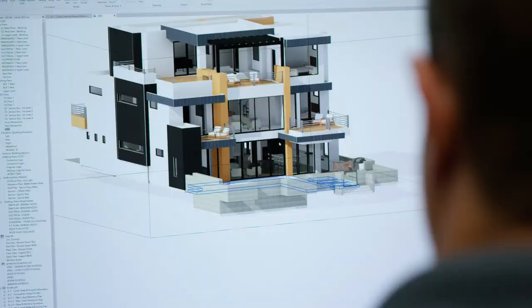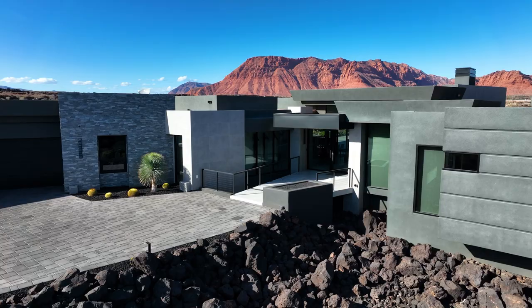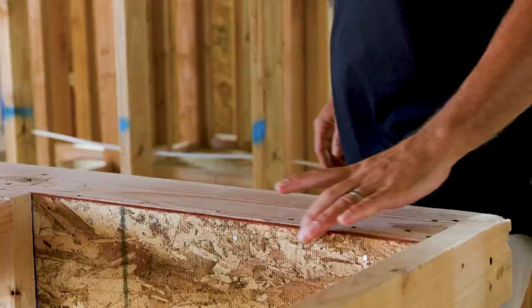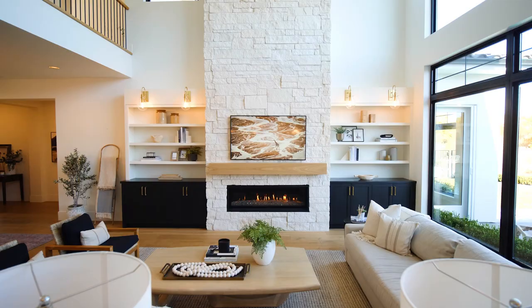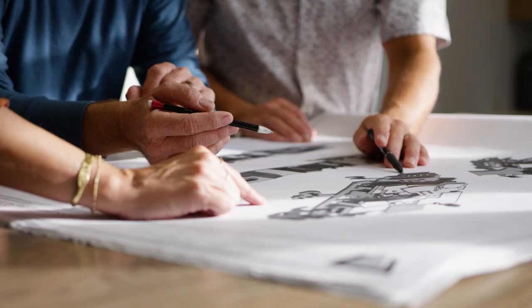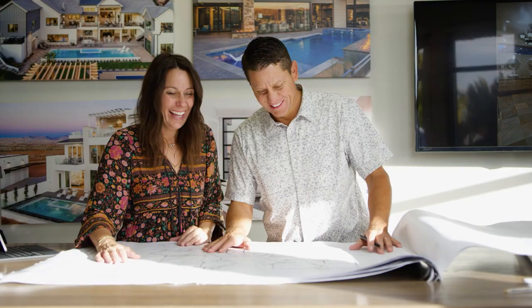Behind every spectacular home design is vision, imagination, and attention to detail. What becomes the final product is a result of months of planning and hard work. Space by space, we're going to show you exactly how that happens. I'm Becky, and I'm Brett. We're siblings who build custom homes together and have a lot of fun doing it. Come along for the journey from rendering to reality.